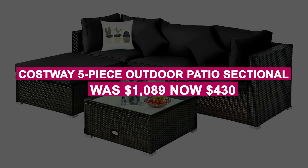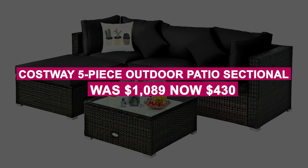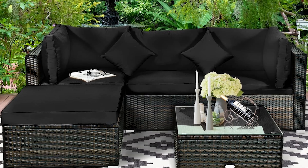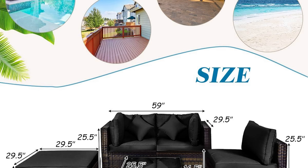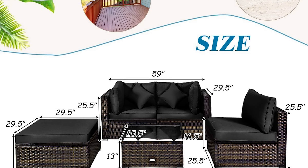The Cosway 5-Piece Outdoor Patio Sectional was $1,089, now $430. Lounge in comfort with this 5-piece patio set including a sofa, ottoman, and coffee table. Sturdy, durable, and customizable with washable padded cushions for easy care.